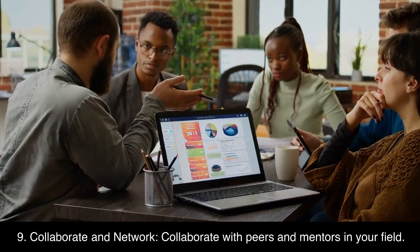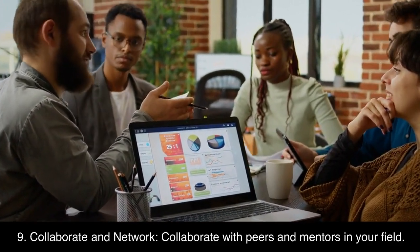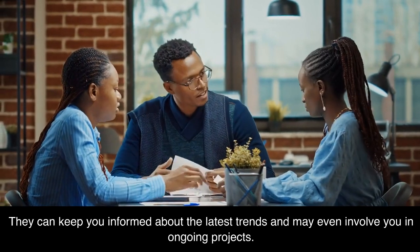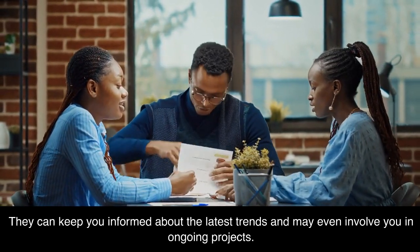9. Collaborate and network. Collaborate with peers and mentors in your field. They can keep you informed about the latest trends and may even involve you in ongoing projects.